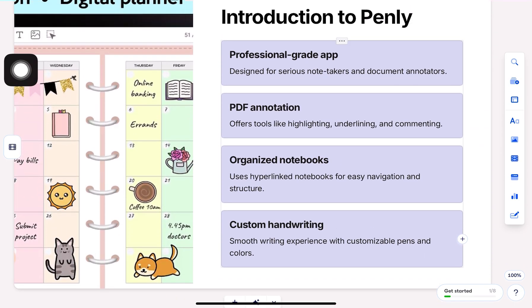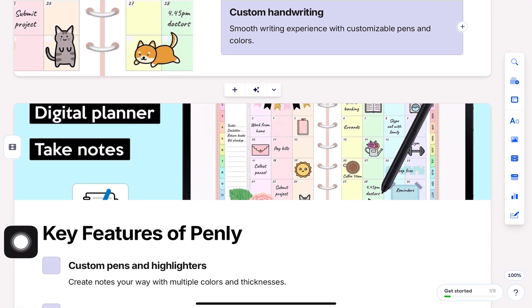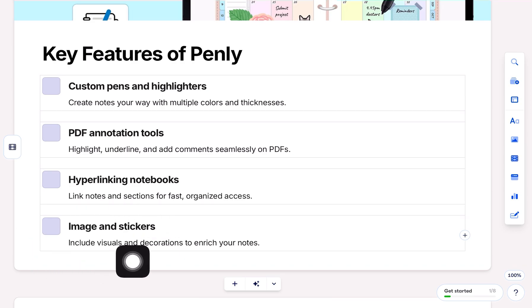Penly is known for being a professional-grade app, especially great if you need PDF annotation and highly organized notebook structures. It offers smooth handwriting, customizable pens, and hyperlinked notebooks, perfect for people who use digital planners or annotate a lot of documents. It's a one-time purchase, which means no ongoing subscription fees.